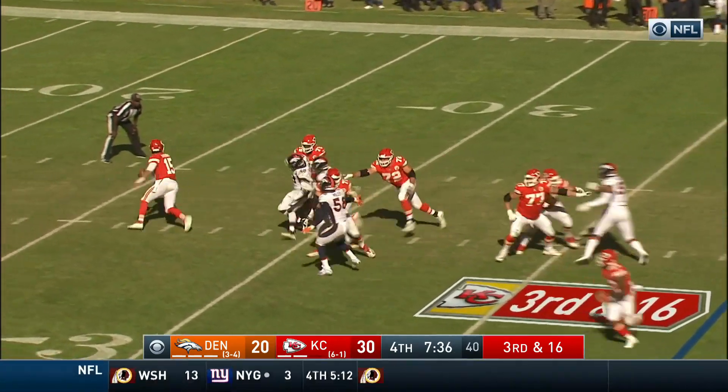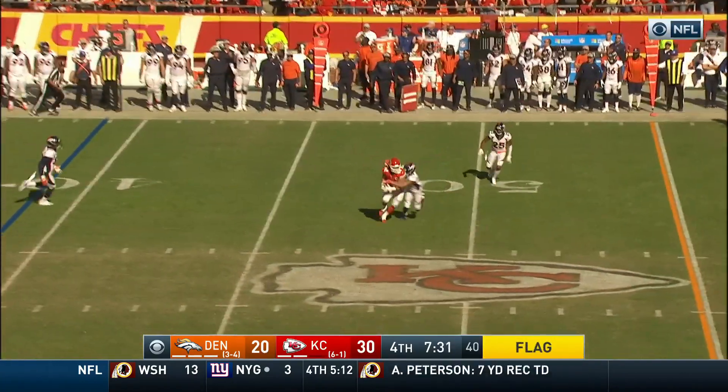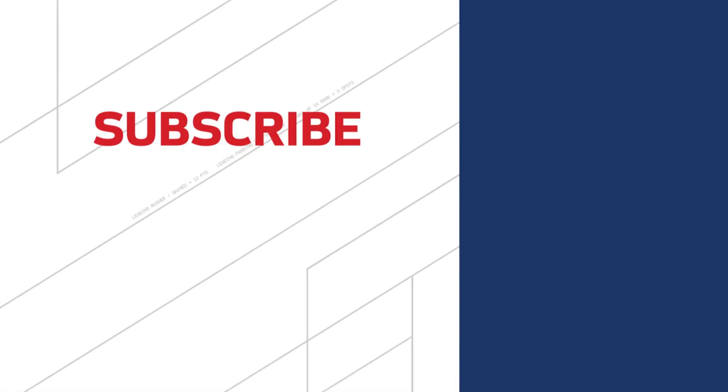Ware and Sherman in the backfield. Here they come once again, there goes another flag. And Mahomes on the move and he'll hit the fullback Anthony Sherman.